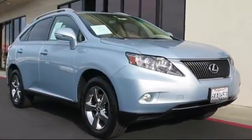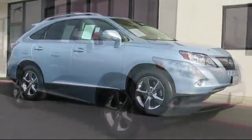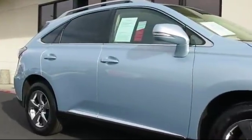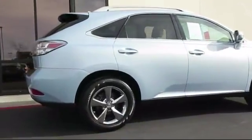It comes equipped with alloy wheels, steering wheel controls, keyless entry, Bluetooth smartphone integration, roof rack, air conditioning, traction control, power windows, CD player, and fog lights.